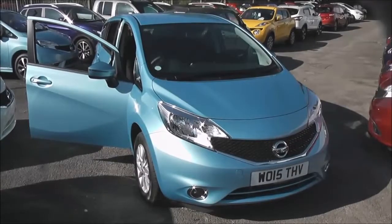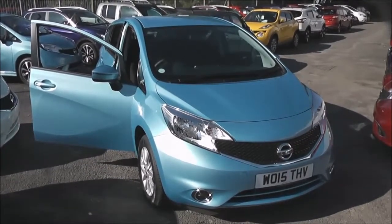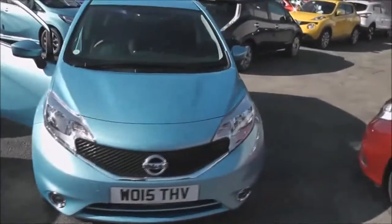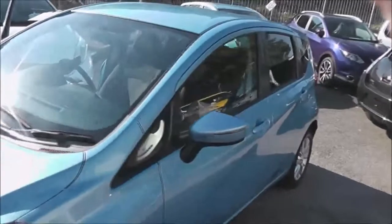Welcome to Essex Garages on Pennywell Road in Bristol. Here we have a pre-registered Nissan Note Center. This five-door hatchback was registered in June 2015. It's a 1.2 litre petrol engine with a five-speed manual transmission and comes in a colour called Sonic Blue.